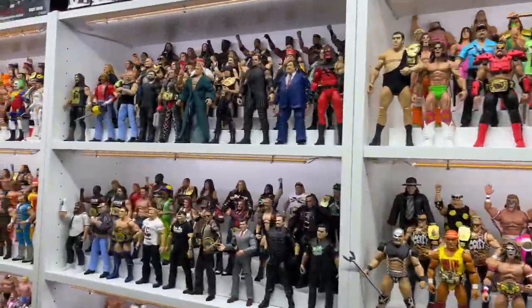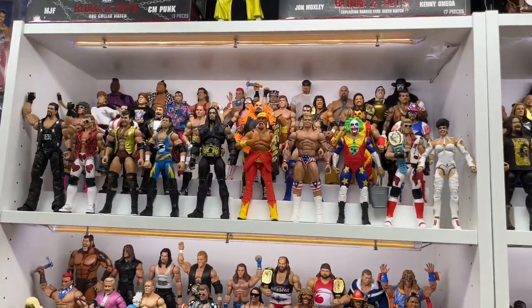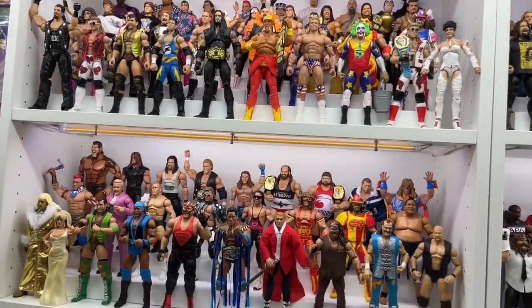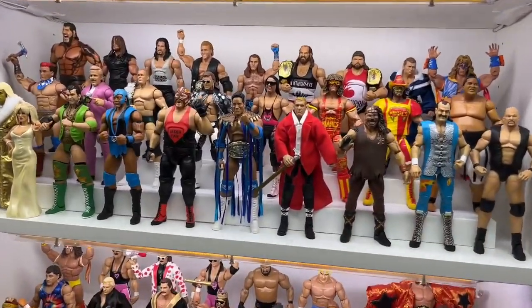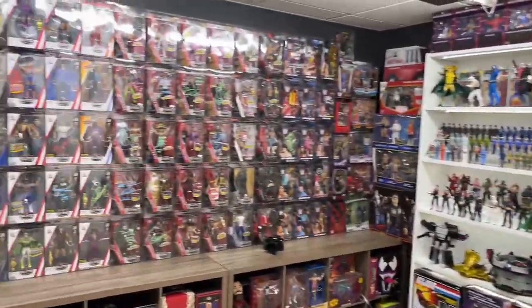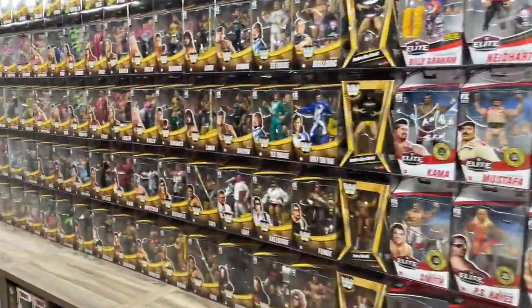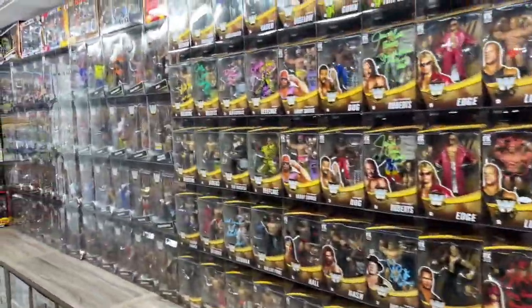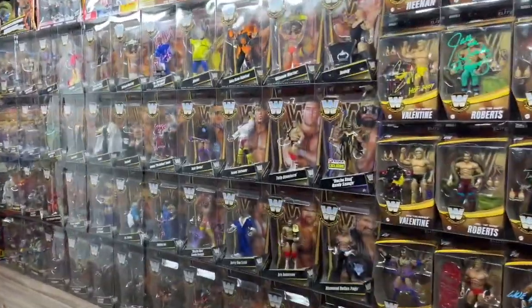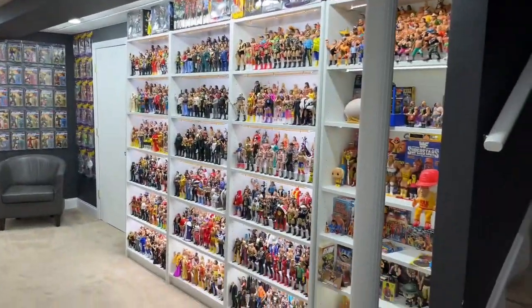All right, so I guess what we're going to do is we're just going to tour the Fig Vault. Huge shout-out to Joe for making this video possible. He hit me up, wanted me to come over, see the collection, and I was happily obliged. The entire thing is massive — a massive basement full of not only wrestling action figures, but you also have G.I. Joes, Masters of the Universe, all kinds of stuff. So we're going to go to the top of the stairs and then come down.